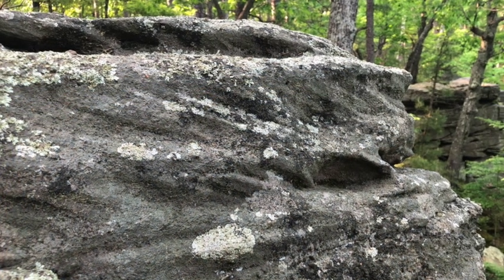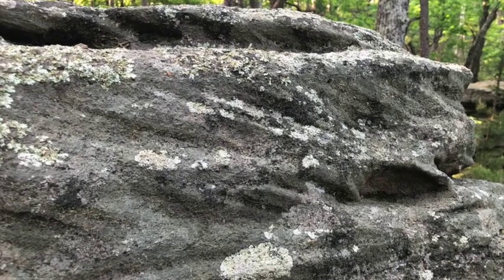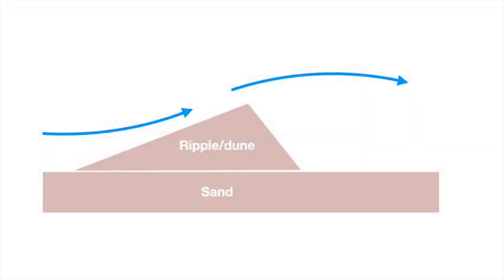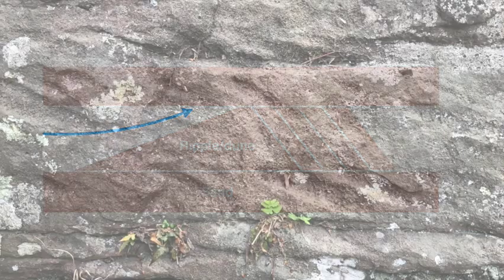Third, look for the presence of crossbedding, an angular feature distinct in some sandstones. Here you can see a set of angled but parallel planes contained within a single horizontal layer. These are formed when consistent air or water currents form sand into ripples, with new layers being deposited on the downstream side of the ripple. So not only does this help you identify the rock as sandstone, you can even determine which way the water was flowing hundreds of millions of years ago. Here's another example.